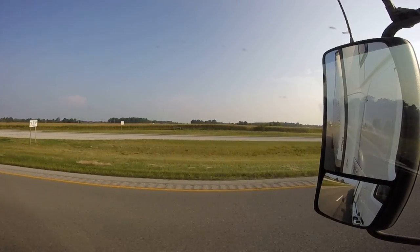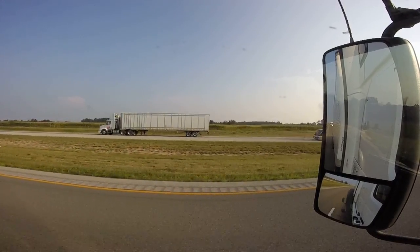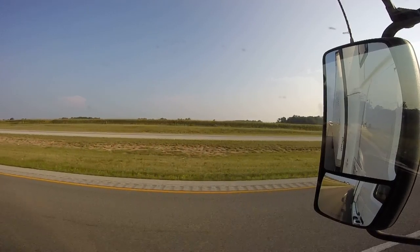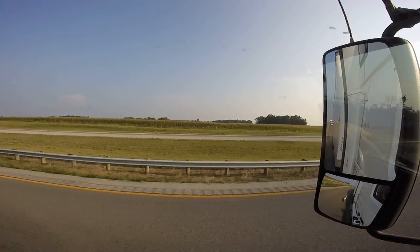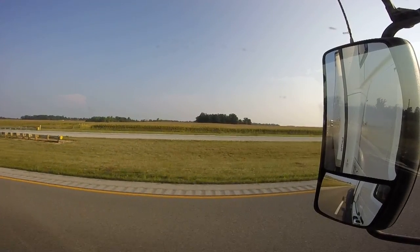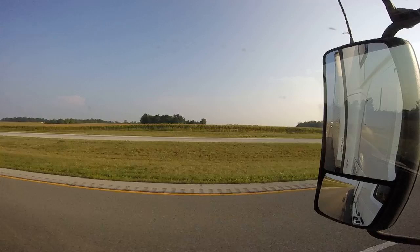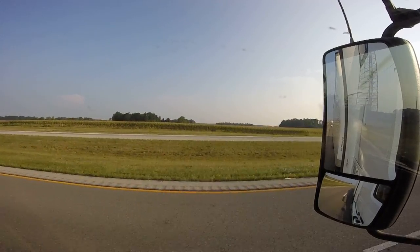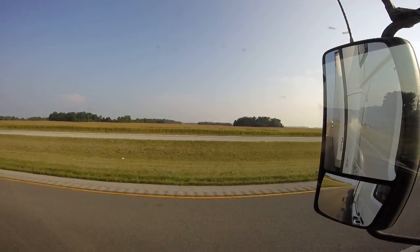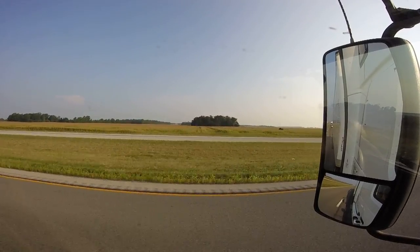Hey guys, I wanted to make a short video for anyone thinking about getting into truck driving who's a little bit intimidated because the vehicle is so big. You're looking at about a 73-foot long vehicle, 13 feet 6 inches tall, a little over 8 feet wide. It's a little bit intimidating to think you're going to be driving that down the road, changing lanes and going around turns. That was my concern too, but I knew that if anybody else could do it, I could too.